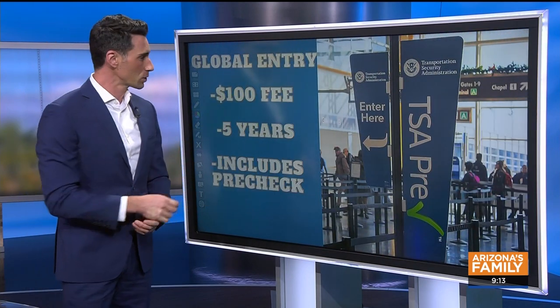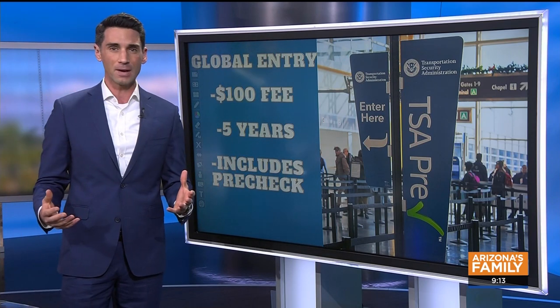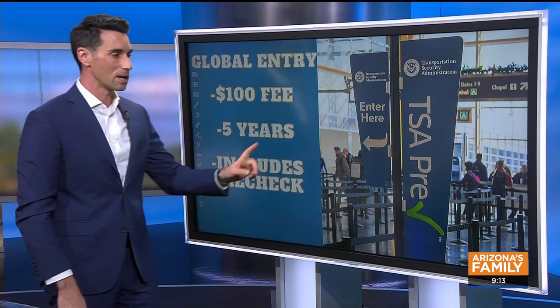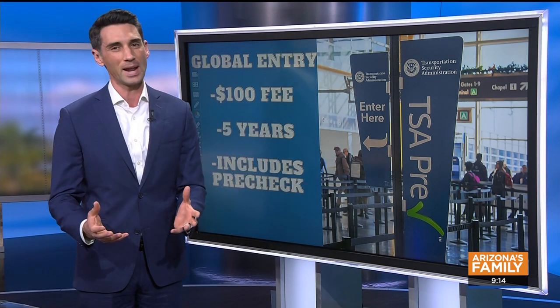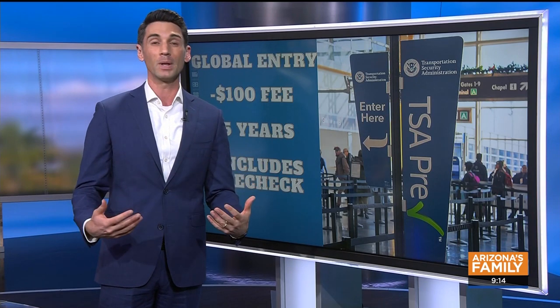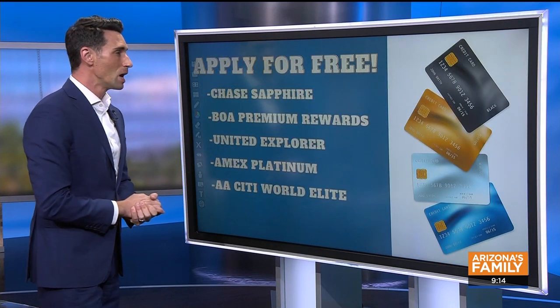There's a $100 fee to apply, but this is good for five years — you just have to renew every five years. It includes TSA Pre-Check. Pre-Check alone has an $85 application fee, so the $100 Global Entry fee includes everything you get with Pre-Check: the privilege of not having to take your shoes off, not having to take your liquids out, and everything. Global Entry is the way to go rather than TSA Pre-Check, if it fits you.